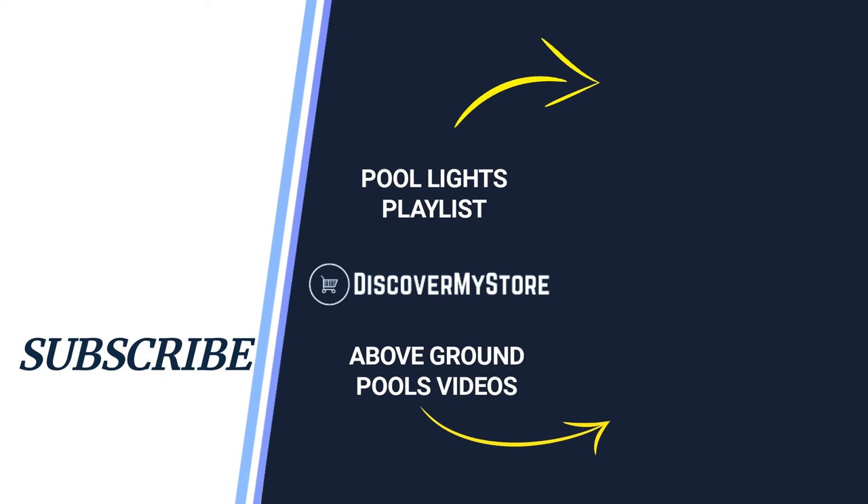Don't forget to subscribe to our YouTube channel for more relevant tips about your pool and spa. Bye!